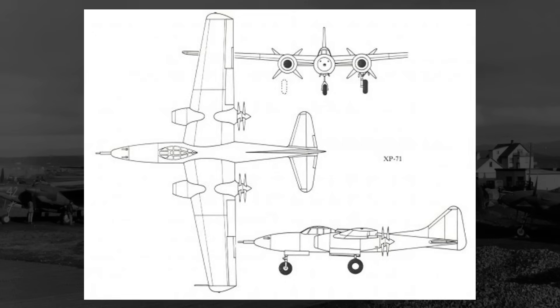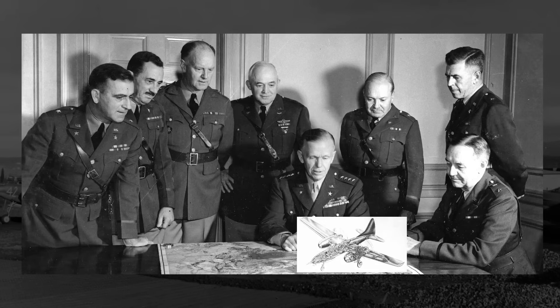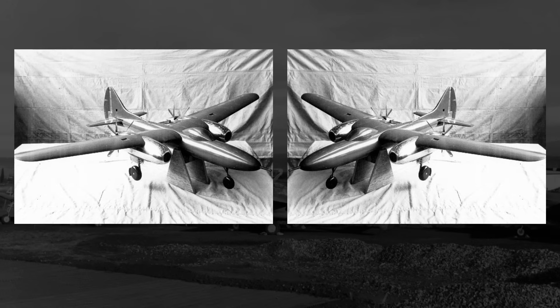Tricycle landing gear was a bit more uncommon for the time, but with the pusher prop propellers, having it was absolutely necessary to keep the propellers off the ground. Surprisingly, even though this design was insane for a twin-engine heavy fighter, Curtis Wright wasn't just laughed out of the room when they submitted it. The U.S. Army actually showed some interest in the design, and ordered — either in late October or November 1941 — that two prototypes be constructed, under the new name of XP-71.